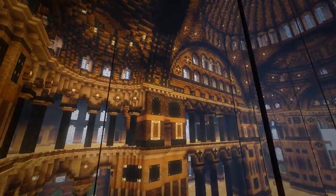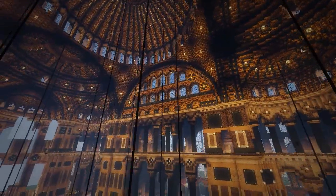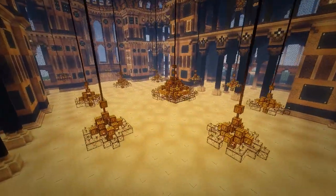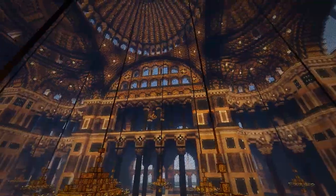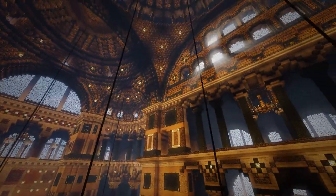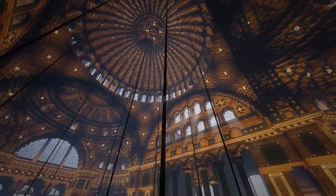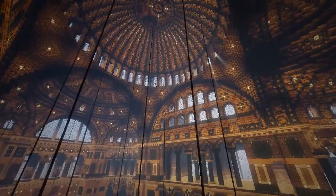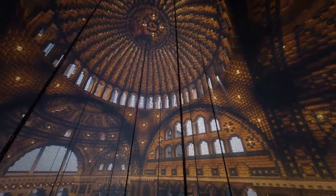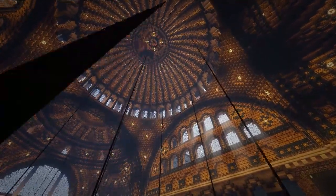Whoever was the ruler of Turkey at the time decided to take it from being an Islamic mosque and convert it into a public museum for everyone to enjoy. There was a bit where the light came through the windows — if you face the sun and see the light coming through those amazing windows, this could be my screenshot moment. Oh yeah, there are so many screenshots you could take!